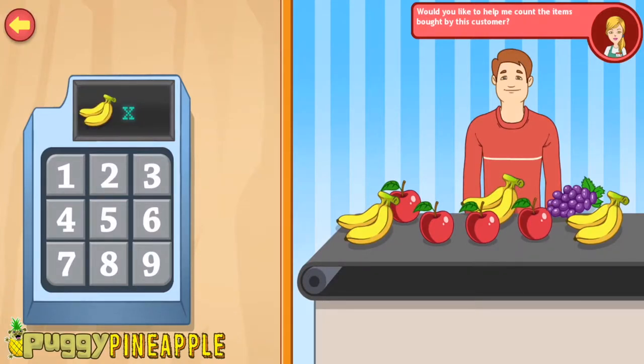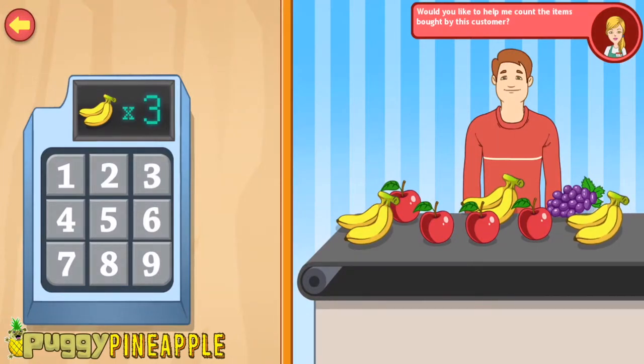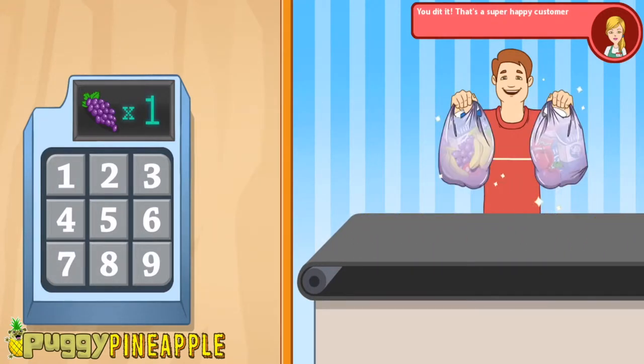Now let's count the bananas. Three! One, two, three.